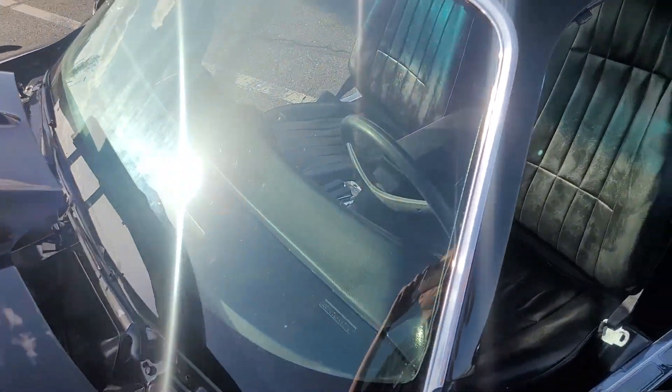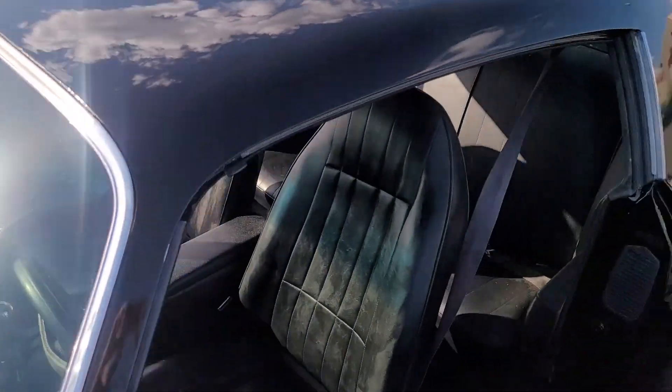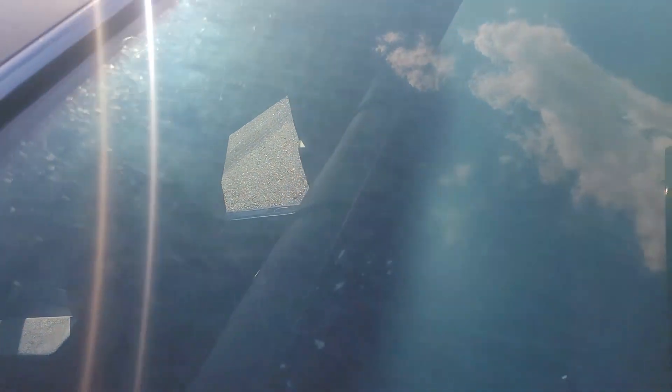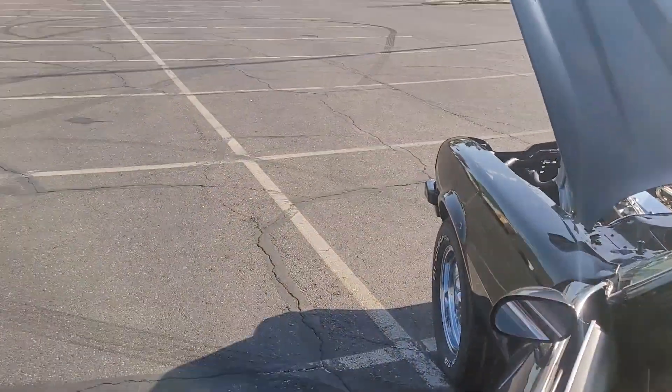Windshield is in very nice condition — minimal issues. There's one scratch right there and another scratch right there. The rear windshield does have some minor scratching in it; it's probably original. It's hard to see but it does have quite a few scratches in it. Side windows are in good shape.